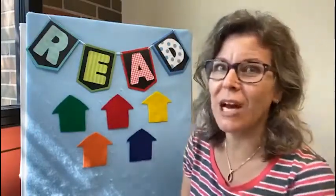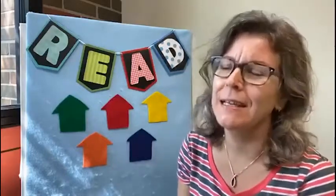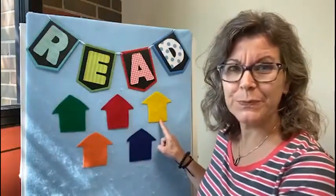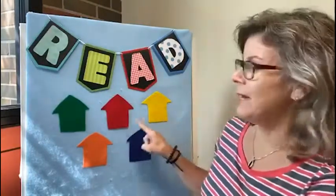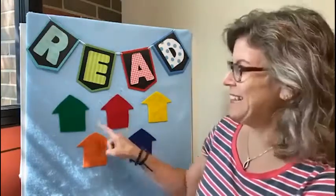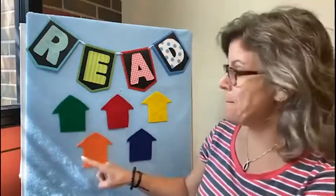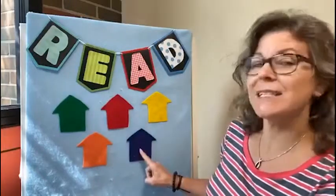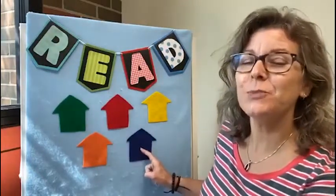Let's see if we can find our friend Mouse hiding behind one of these houses. Can you help me with the colors of the houses? What color is this? Yellow. And this color is red. How about this color? Green. Do you know this color? Orange. And this one is blue.